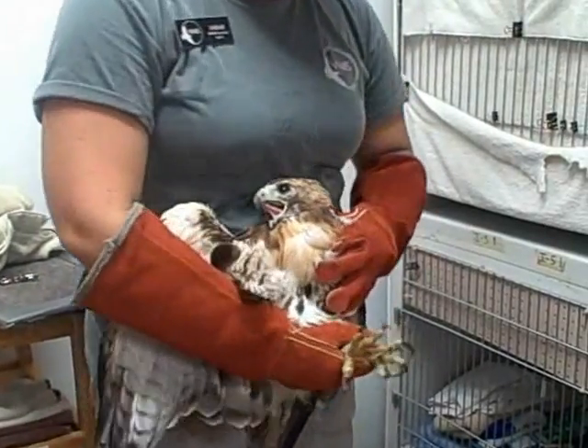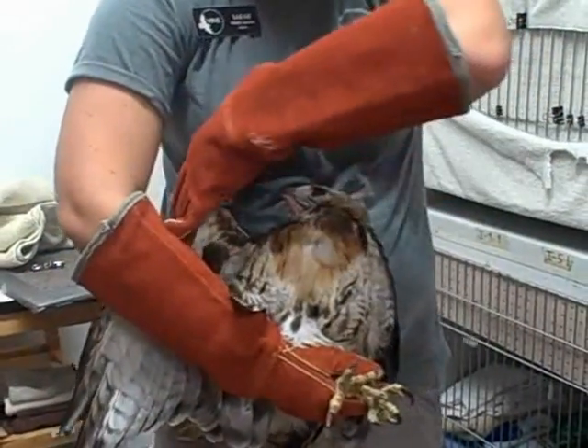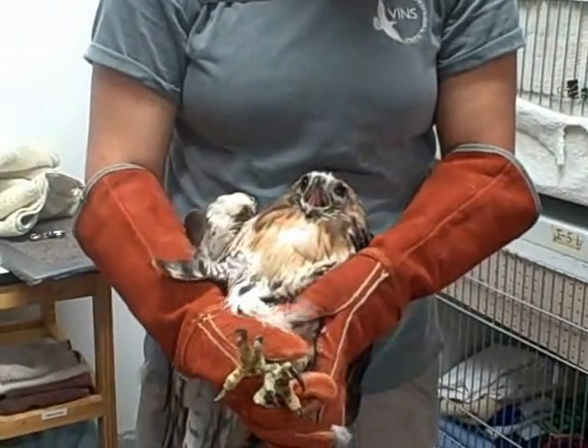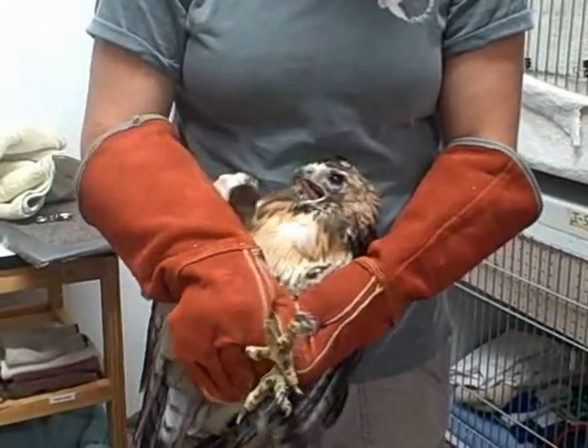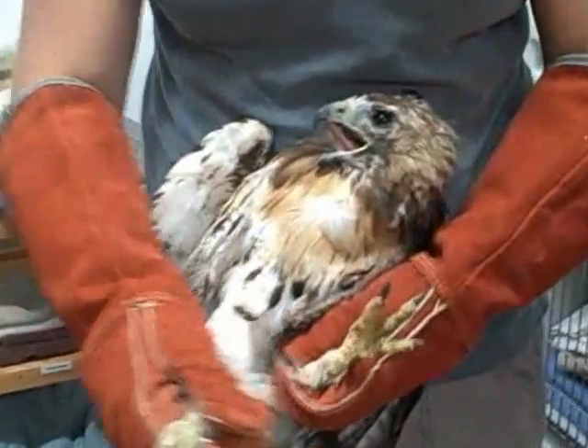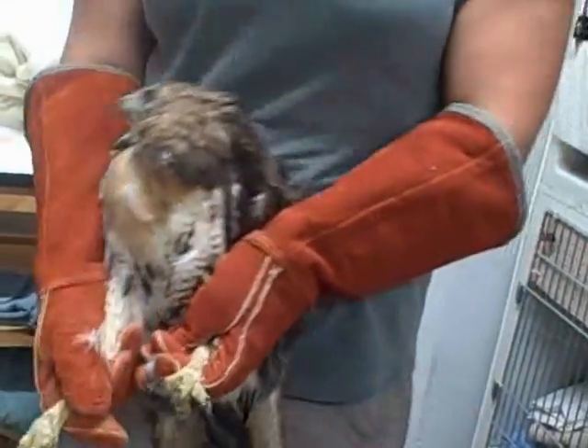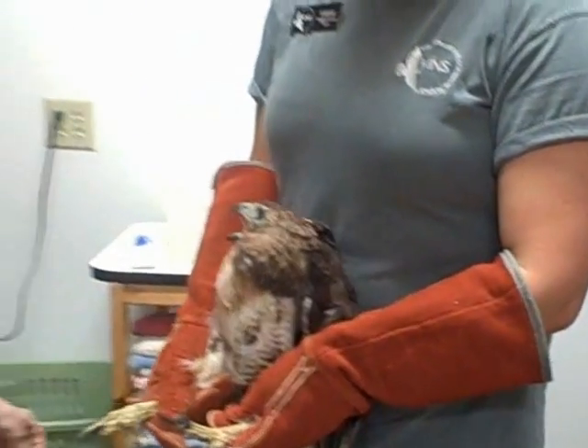She doesn't have any fractures, but she does have a very bad eye — her left eye is damaged, pupils blown out, and there are some spots of blood in it. She's quite a large bird and very aggressive and strong, so you can see Sarah's wearing really long welding gloves to protect herself from the talons.